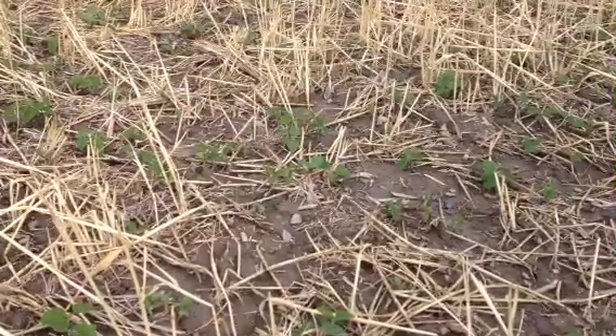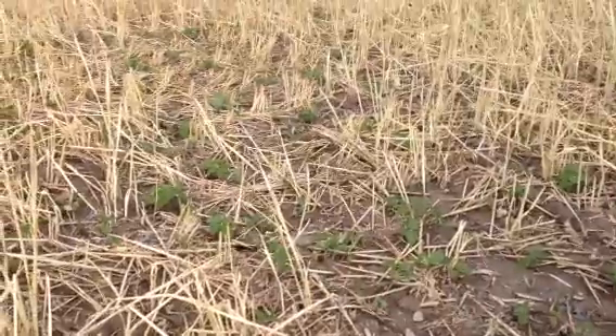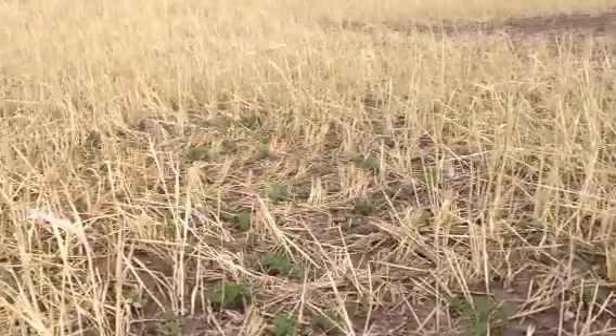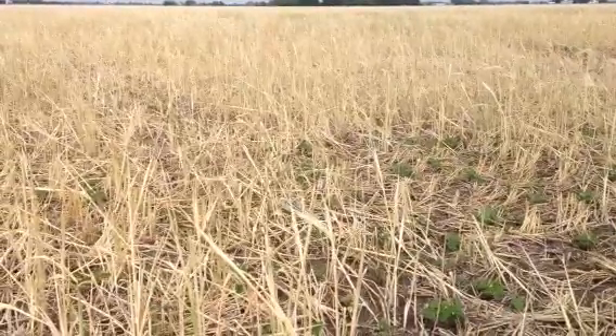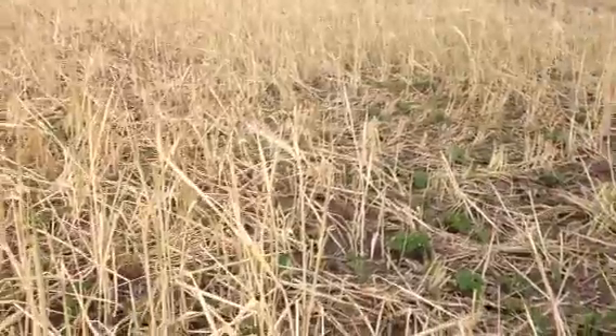Today is Monday, June the 8th, 2015, and I'm standing out here in a field we planted last fall with cereal rye, after the soybeans were harvested. We've come in here this spring and direct drilled soybeans. You can see the cereal rye has died — we used herbicide to kill it — and the soybeans down in here are growing quite nicely.